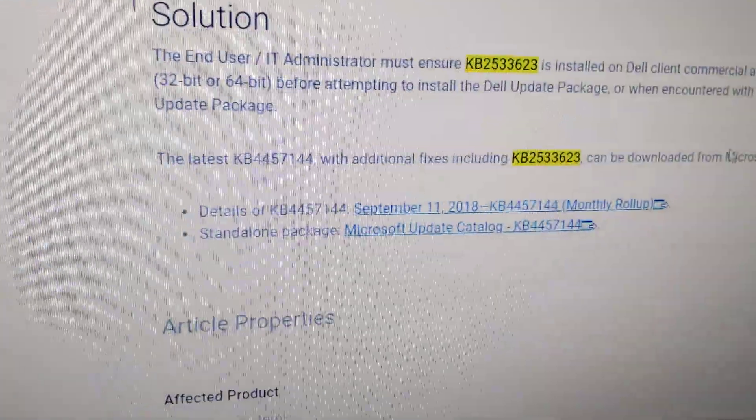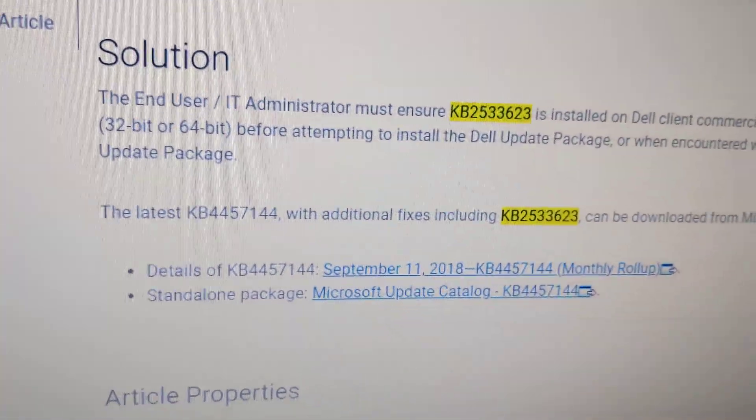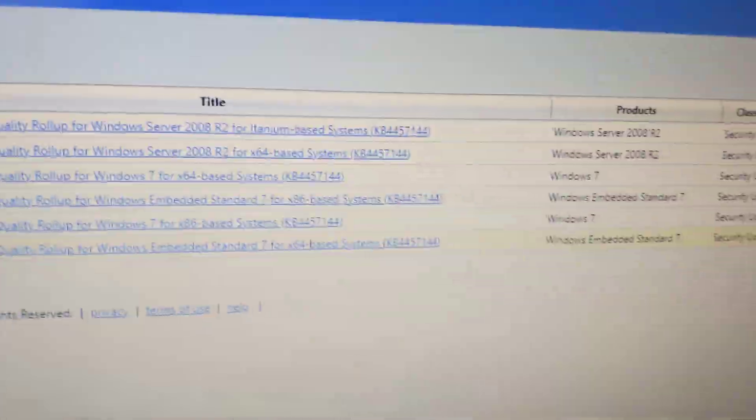Scrolling down, there is the download for the KB standalone package over here. It opens this window, and you just have to find the right version that you need and then click download.